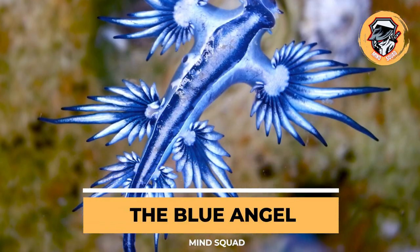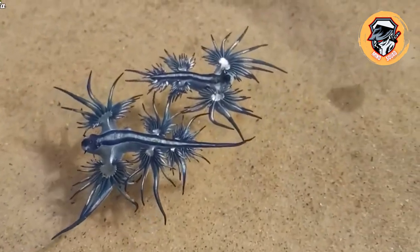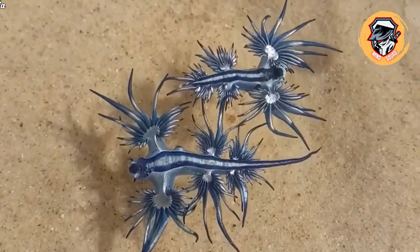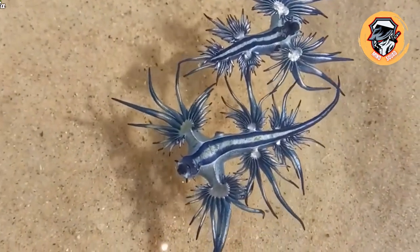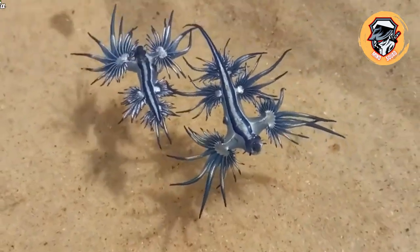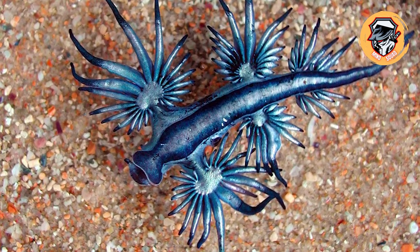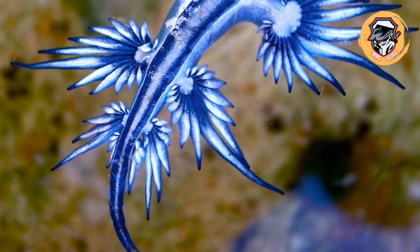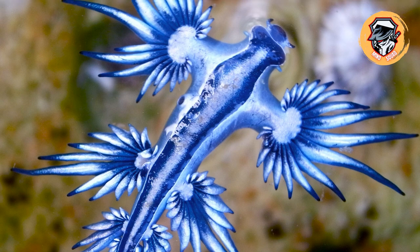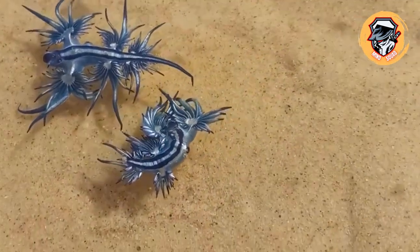Glaucus atlanticus, nicknamed the Blue Angel, is a species of sea slug that is as rare as it is beautiful, found only on the coasts of South Africa and Australia. The slug's mesmerizing looks belie a dangerous nature — it is carnivorous and feeds on other venomous sea creatures. It collects venom from its prey in specialized sacs, concentrates it, then uses that venom on future prey.